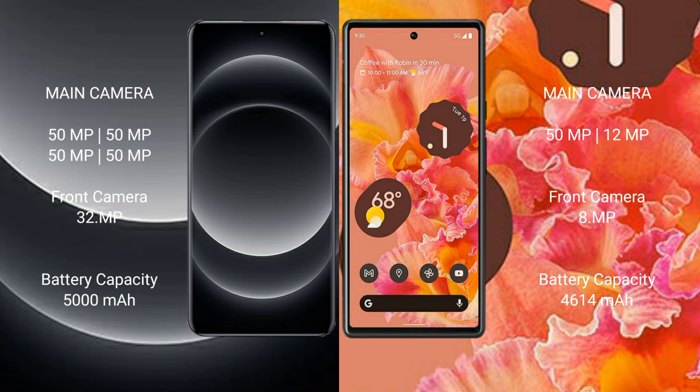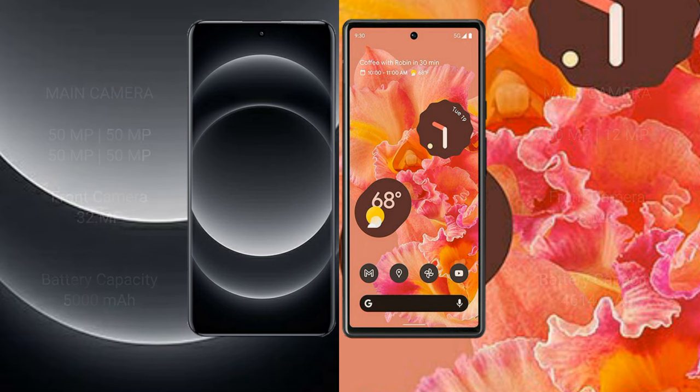Xiaomi 14 Ultra features a 50MP camera setup. The Xiaomi 14 Ultra has a 5000mAh battery with 90W fast charging support. Google Pixel 6 has a 4614mAh battery with 21W fast charging support.